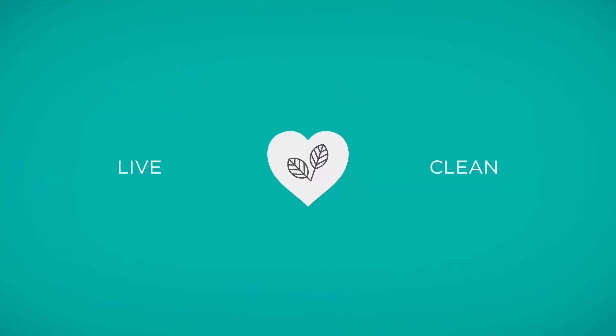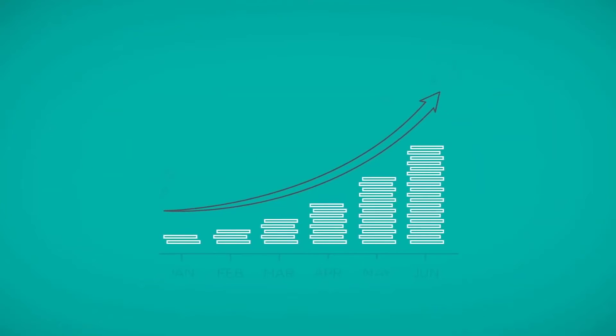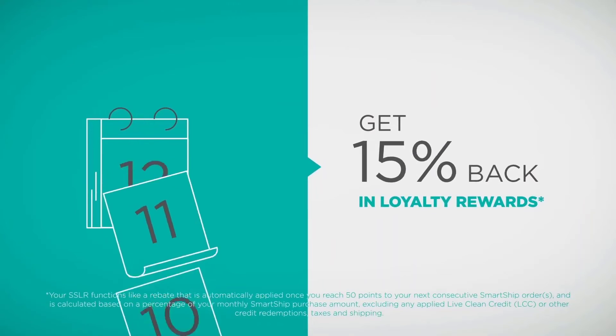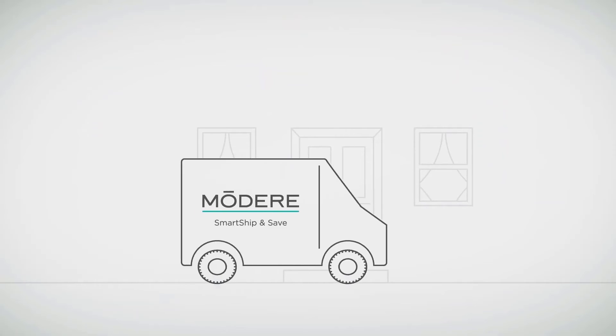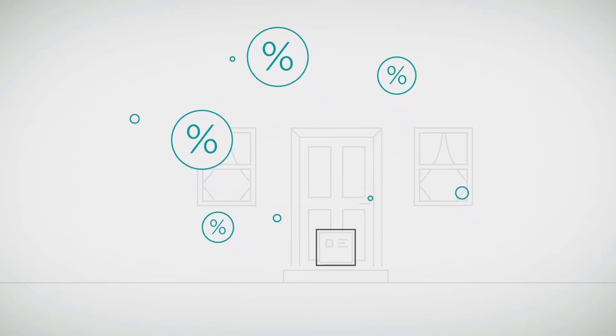We're making it easy to live clean and get the products you love. And with Smart Ship loyalty rewards you can save even more — the longer you maintain your Smart Ship, the greater your potential rewards. Maintain your reoccurring Smart Ship subscription for 12 or more consecutive months and you'll earn 15% back in credits, and that's on top of your regular monthly Smart Ship savings.